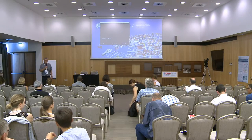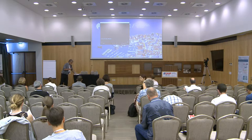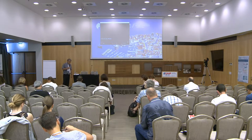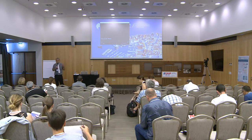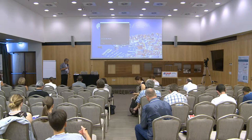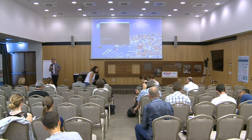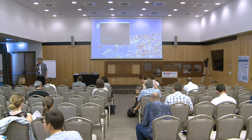Welcome to session number 56 on multidisciplinary approaches for improving sustainable livestock production. We have two sessions: a morning session and an afternoon session. This morning session will be about research needs, opportunities and difficulties, and this afternoon we will talk about user application needs.